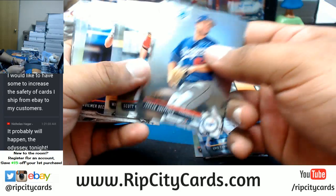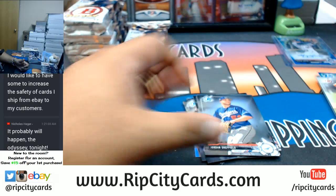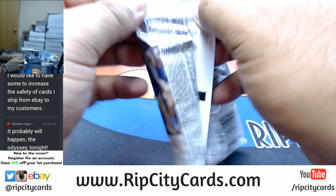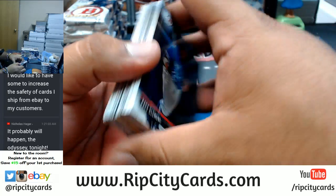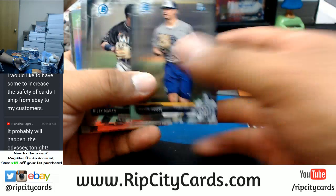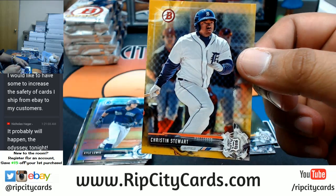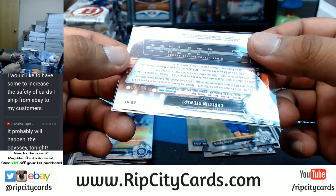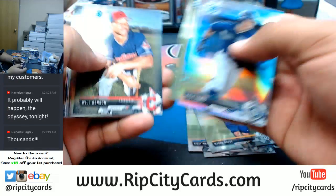At least we got some color there — need a bigger name though. All paper. Give me a number, Nicholas, and I'll make it happen. A gold Kristen Stewart for the Tigers — that's number 250. Sounds good, Nicholas.